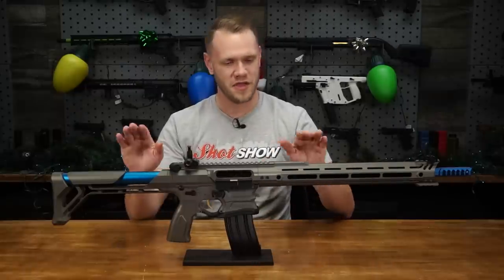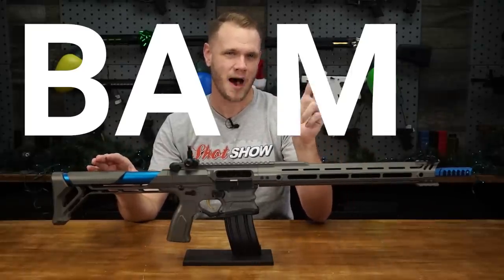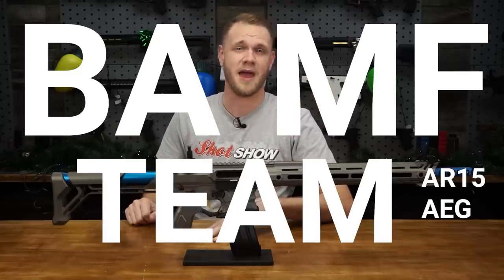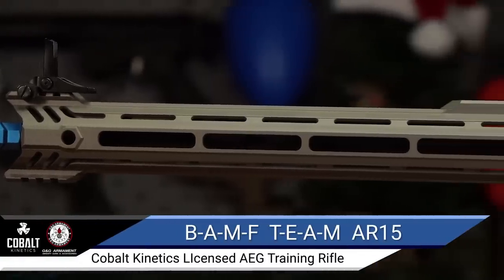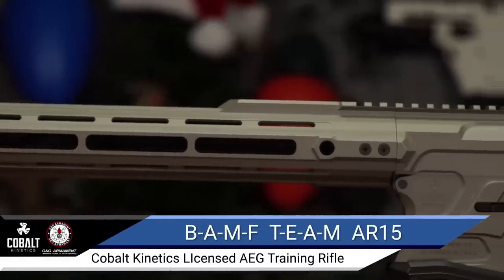What's up airsofters — this beauty is the G&G Cobalt Kinetics Billet Aluminum Modern Firearm Team AR-15 AEG, or BAMF Team AEG for short. Cobalt Kinetics is a high-end arms manufacturer located in Utah in the United States of America.